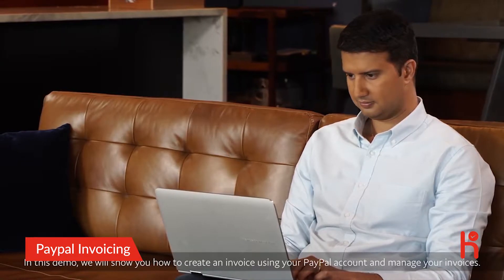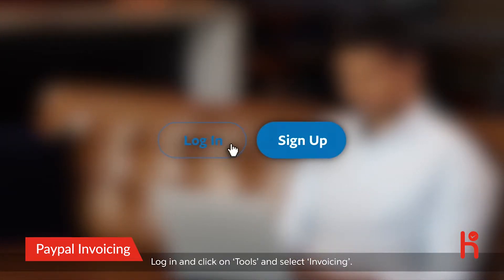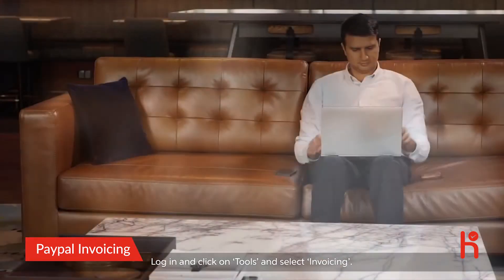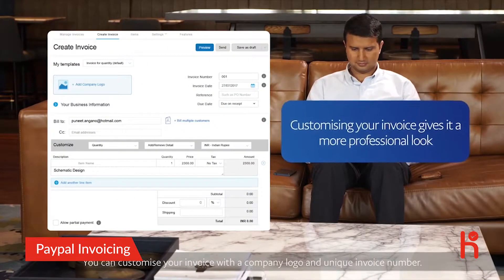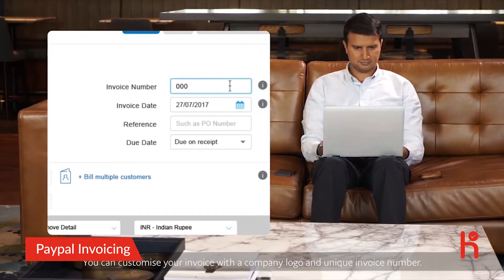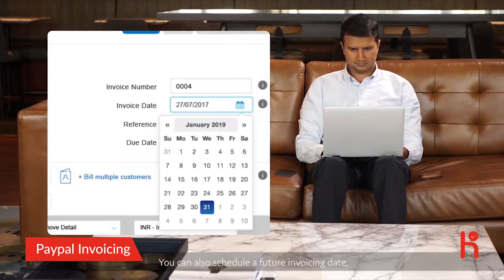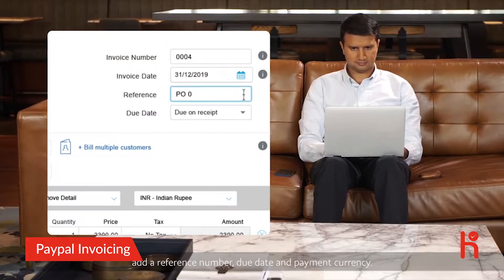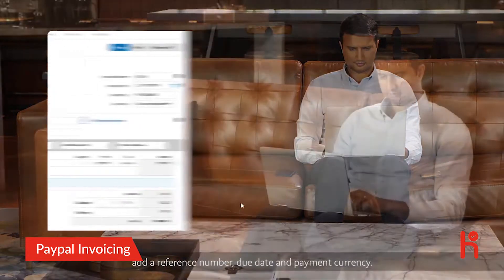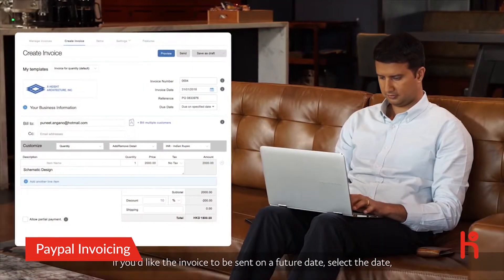In this demo, we will show you how to create an invoice using your PayPal account and also manage your invoices. Log into your business account, click on Tools, and select Invoicing. You can customize your invoice with a company logo and unique invoice number. You can also schedule a future invoicing date, add a reference number, due date, and payment currency.